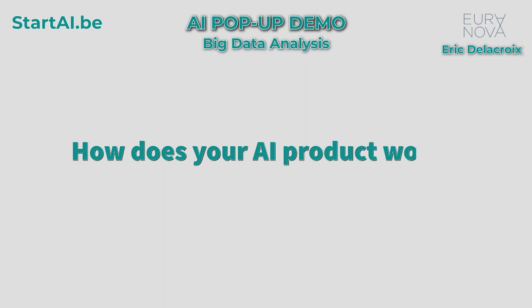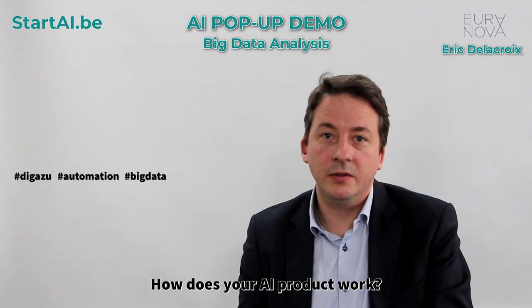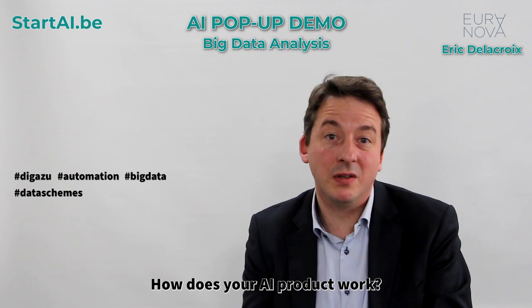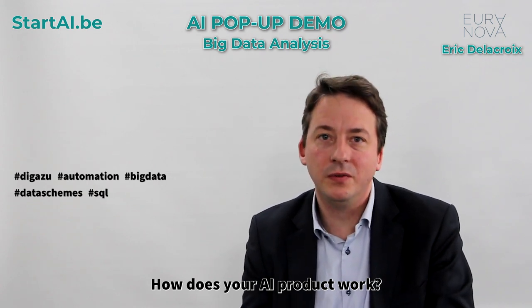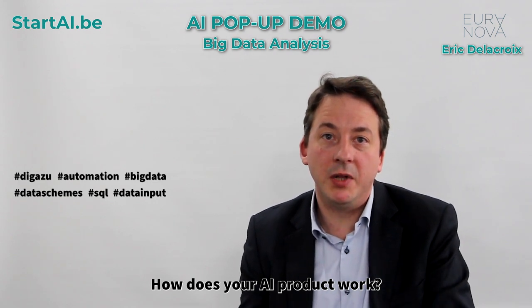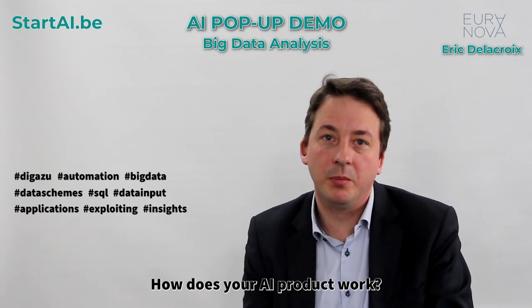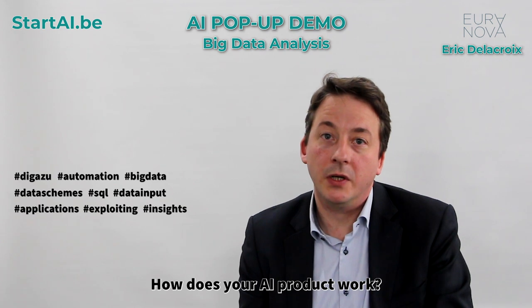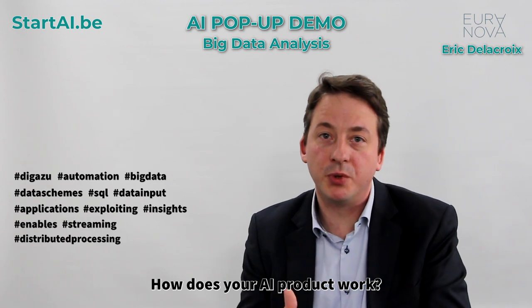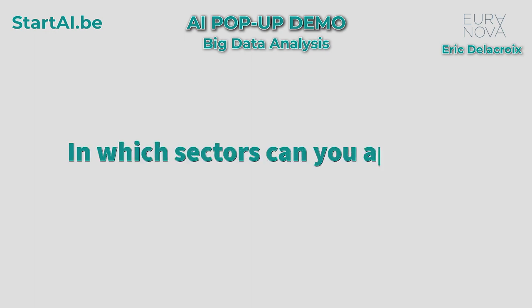How does your AI product work? Digazoo automates the collection of the data. The acquisition of the data schemes lets you explore through SQL all the data you would have connected to feed your models, and are streaming them towards the applications that need to exploit the data and the insights that you would have developed on top of it. It really enables the use of streaming, distributed processing, and distributed storage without code.